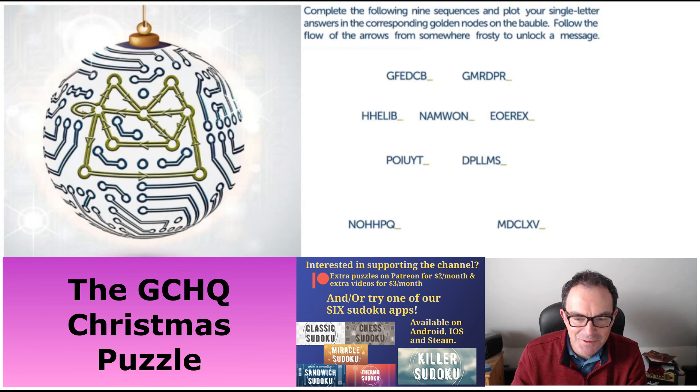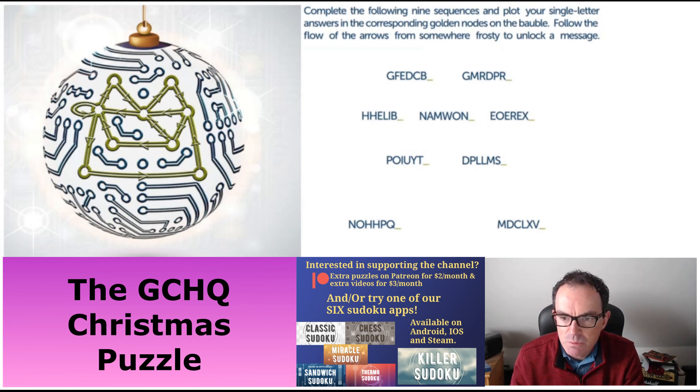Hello and welcome to a bonus edition of Cracking the Cryptic where I'm just going to take a look at the GCHQ Christmas puzzle, which was published on their Twitter account a couple of days ago. I heard about this on British radio and I always quite like the GCHQ challenges — I've got one of their books and the level of puzzle content is always extremely good.